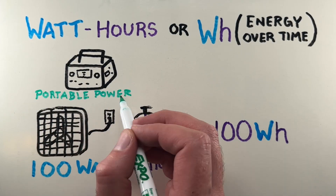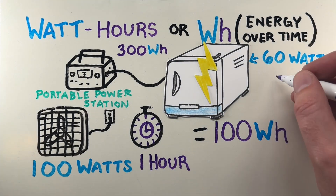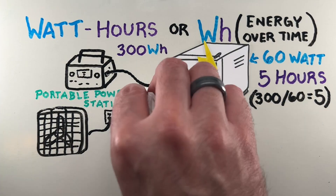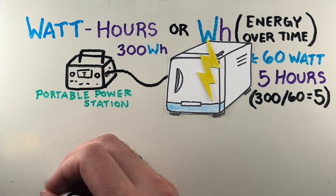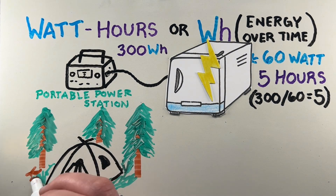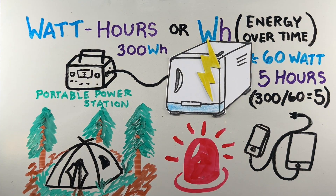For example, a 300 watt hour portable power station could run a 60-watt mini fridge for about 5 hours, which is calculated by doing 300 divided by 60, assuming no energy loss. This unit is especially important when sizing power stations for camping, emergencies, or even just charging multiple devices at once.